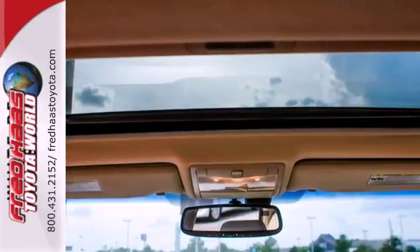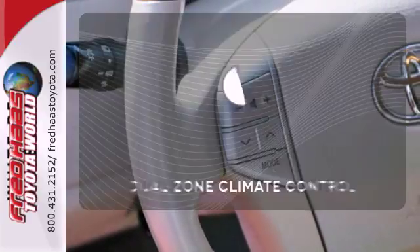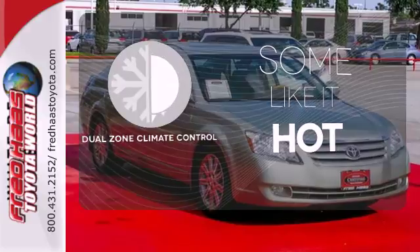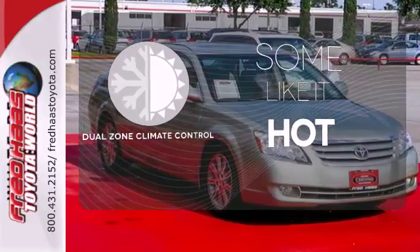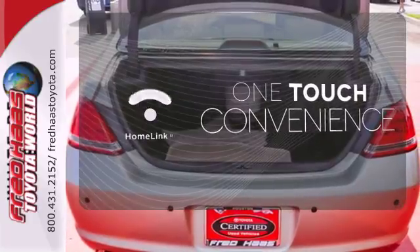Rear seat heat ducts, dual illuminated vanity mirrors, and a wealth of power accessories. Dual-zone climate control lets you and your passenger pick a personal temperature. With Homelink, one touch makes your arrival as welcoming as if you'd never left.